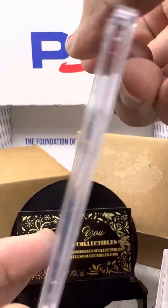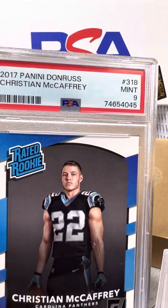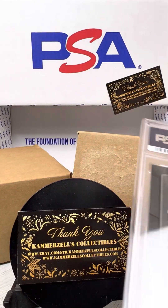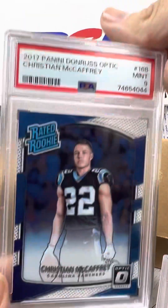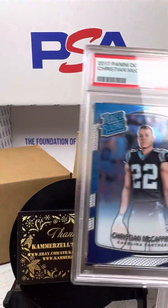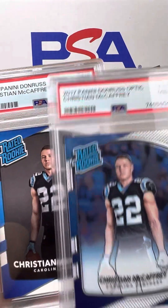Christian McCaffrey — I believe this is another rookie of his, PSA 9 on the Donruss Rated Rookie. Here's another Rated Rookie, PSA 9. Well, that's the Optic. So this is Optic and Donruss.